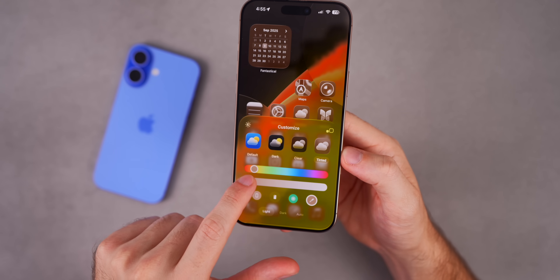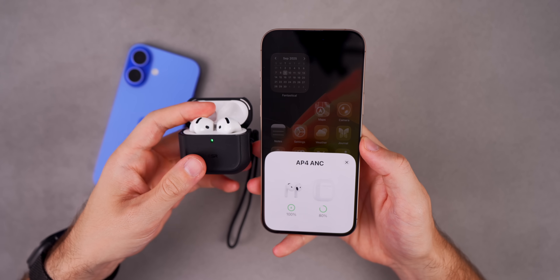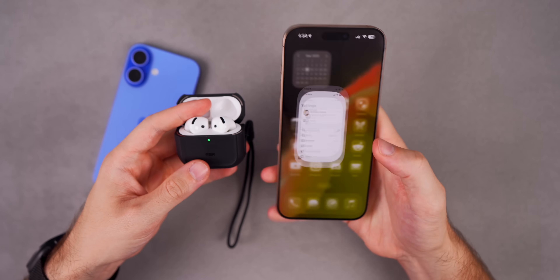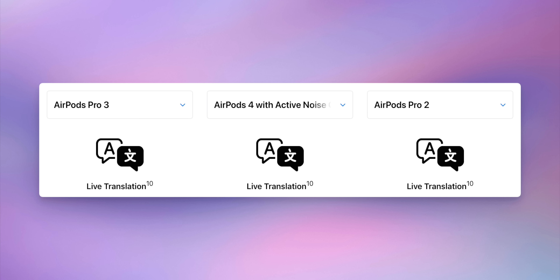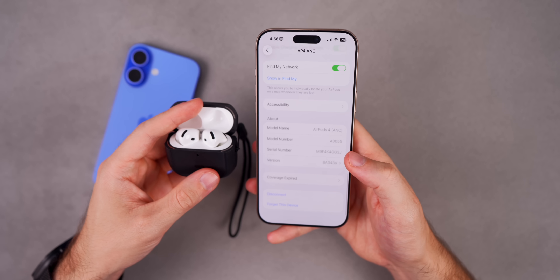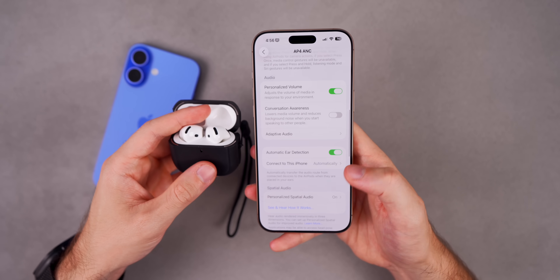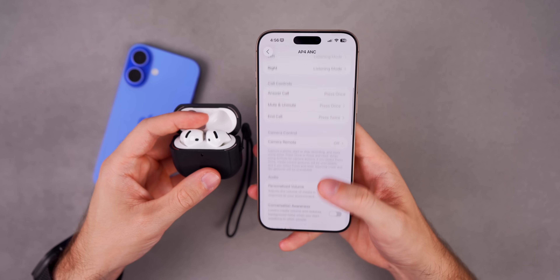Something we learned from the event: the Live Translation feature for AirPods is coming with iOS 26 and an AirPods update, and it's not exclusive to the AirPods Pro 3. It also works for AirPods Pro 2 and AirPods 4. You do have to update your AirPods — mine aren't showing the update yet — but it's good to know Live Translation is coming to older AirPods too.